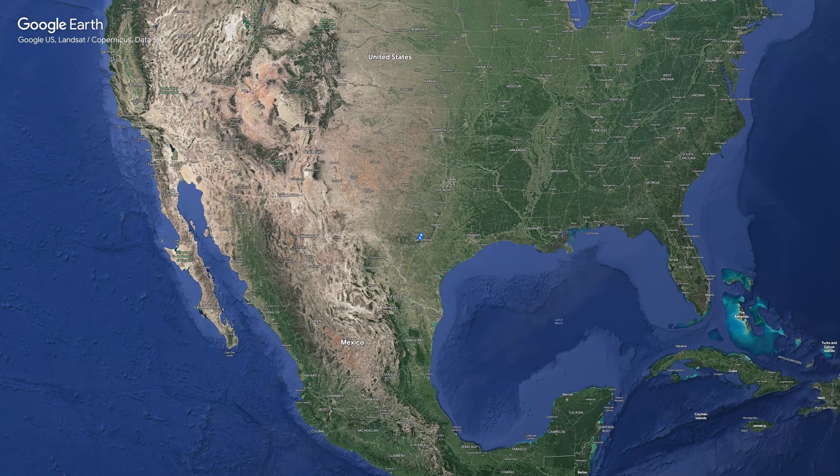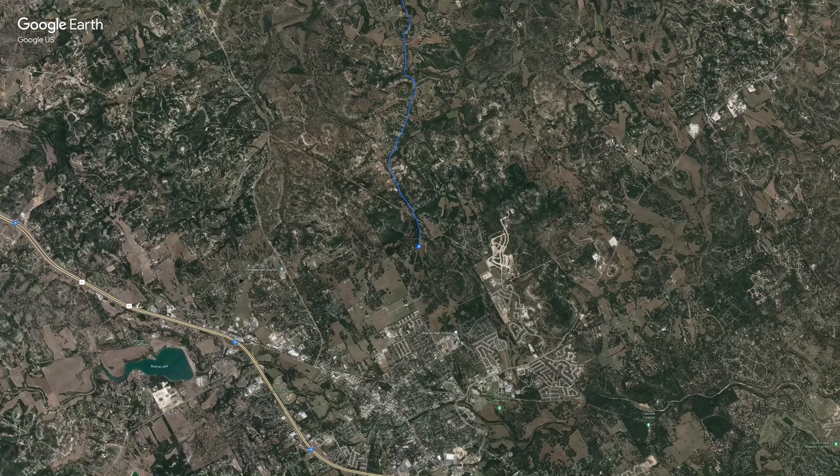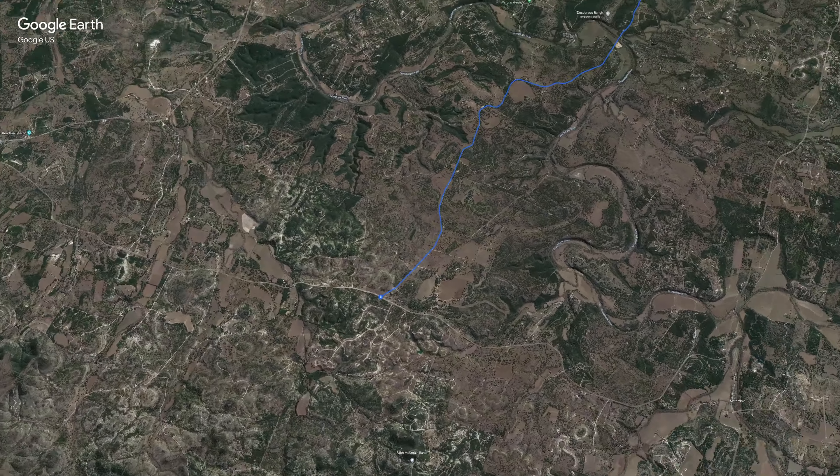FM 474 sits just outside of Boerne, Texas, which is a very fast-growing town with tons to offer. The route itself is only 13 miles and should only take you about 15 minutes to run it one way.